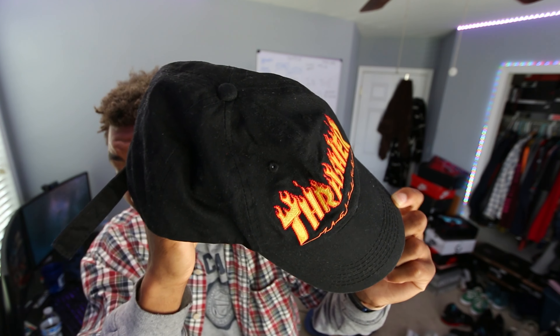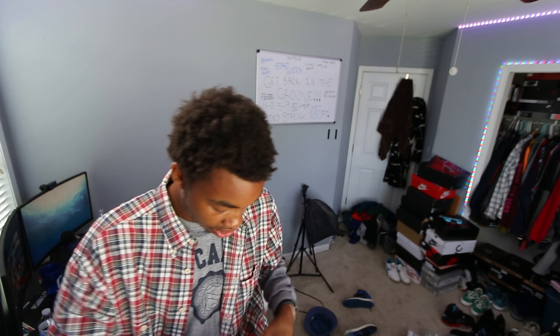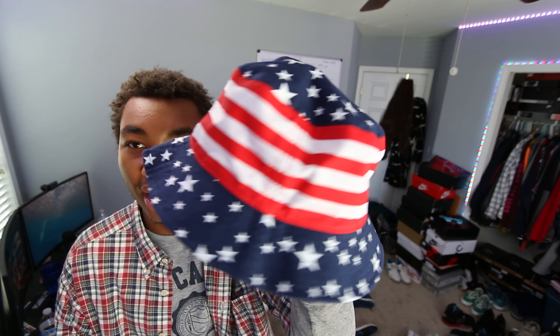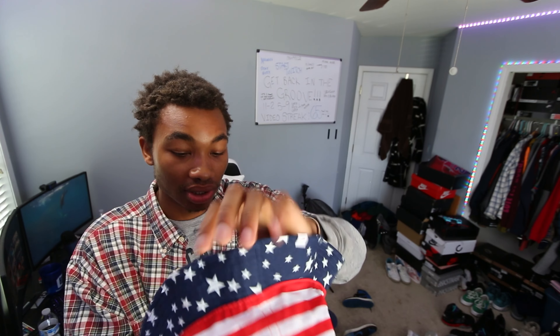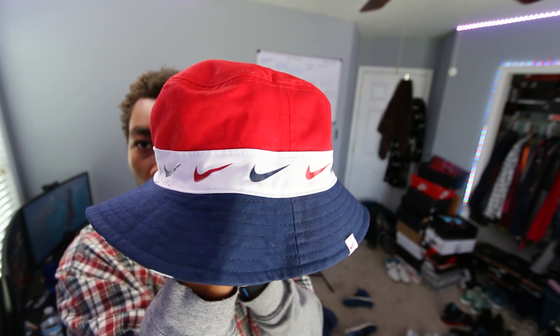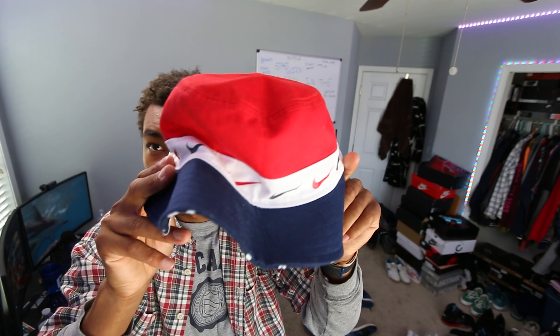Another thing I got is this Thrasher hat — a relative came over and dropped it off and I just took it. That's honestly the only Thrasher thing I have, but I think it's a cool hat. I also have this super interesting bucket hat — it's like the American flag, red, white, and blue. This is actually a Nike bucket hat with Nike swooshes all around it. I got this hat for like $6.